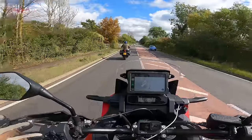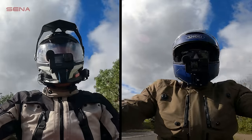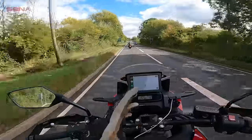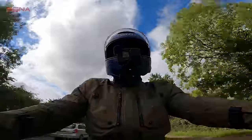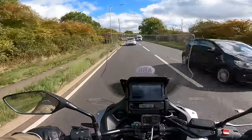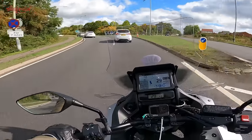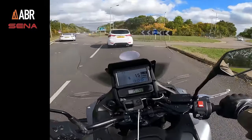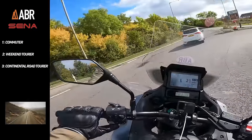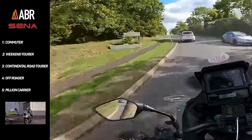We're going to give these two bikes the ABR verdict. I'm on the Africa Twin, Bryn's on the NT1100, and we're going to see how they perform in the way we've done on pretty much every review since ABR began. In ABR Magazine, we structure reviews around real-world use of the bikes, keeping it relevant to everyone's everyday life. The categories of the ABR verdict are: one, a commuter; two, a weekend tourer; three, a continental road tourer; four, as an off-roader; and five, as a pillion carrier.